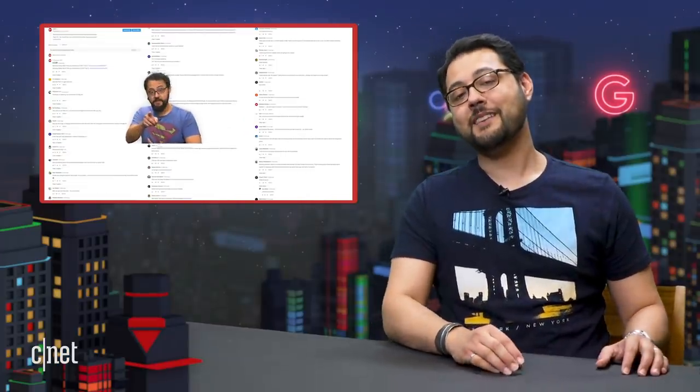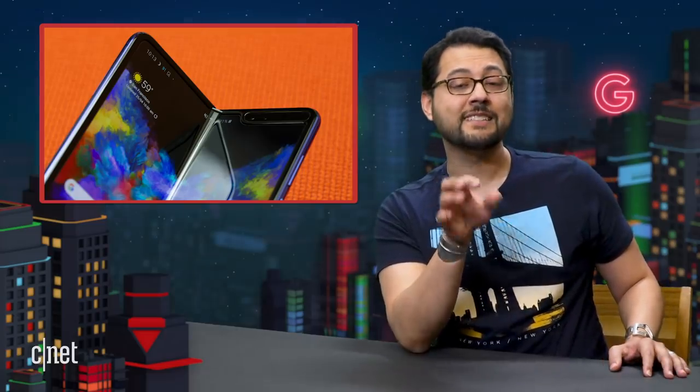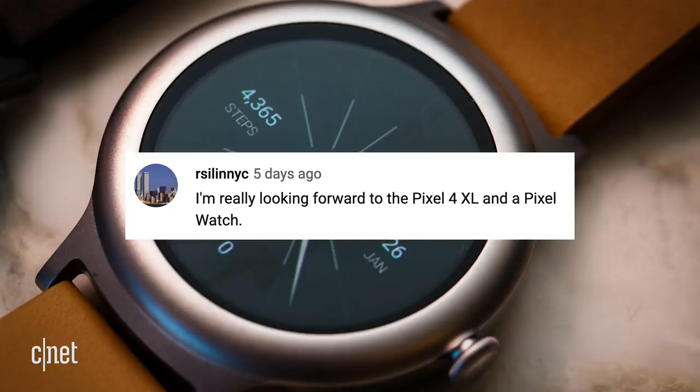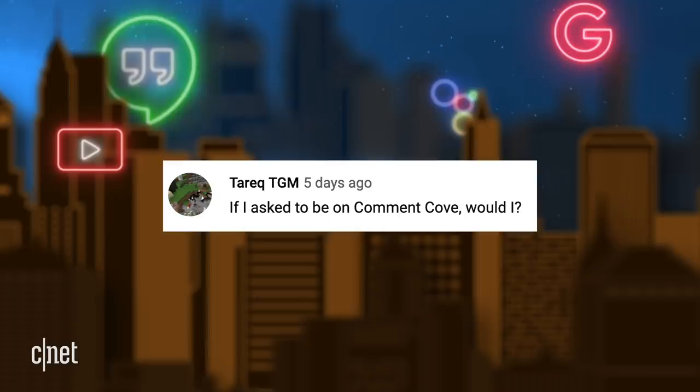This is the part of the show where we shine the spotlight on the most amazing audience in the world — you guys. Chris says the Fold for AT&T release date is June 13th. I've seen that report too, but I'm being really cautious until Samsung announces a new date. Matthew says low-cost phone with a great camera — look no further than the Xiaomi Mi 9 and Mi 9 SE. Arcel in NYC says he's really looking forward to the Pixel 4XL and a Pixel watch — same here. I would love for Google to figure out a proper smartwatch. And lastly, what's up Tarek TGM? I read every single comment that comes in, so thank you to everyone for writing in.